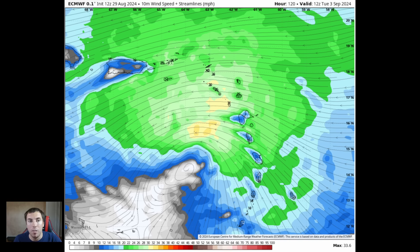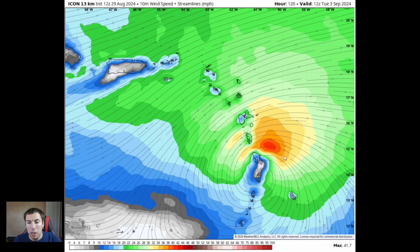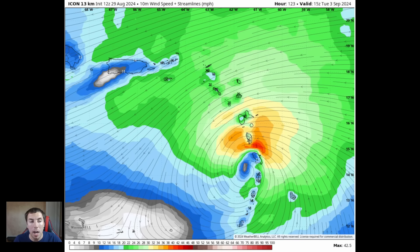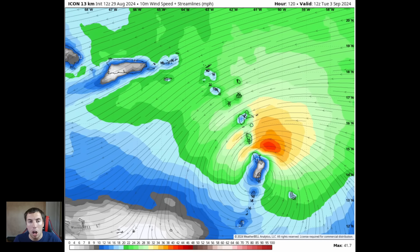That's just one model. Looking at the ICON model, this shows a more coherent system. By Tuesday morning September the 3rd, take note of this wind fetch with winds of 30-plus miles an hour, and even winds of 40-plus miles an hour just to the north of the circulation, impacting Dominica — so tropical storm conditions cannot be ruled out. This is a more coherent closed circulation with westerly winds on the southern side, including for Barbados, which will be impacted as the system passes just to its north. It moves into the Caribbean by Tuesday night into Wednesday morning — a little slower on that model.